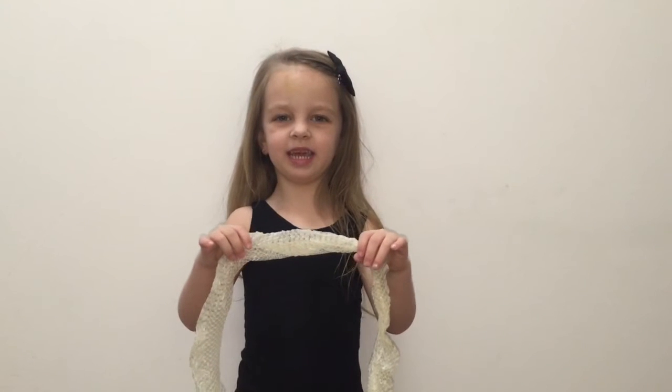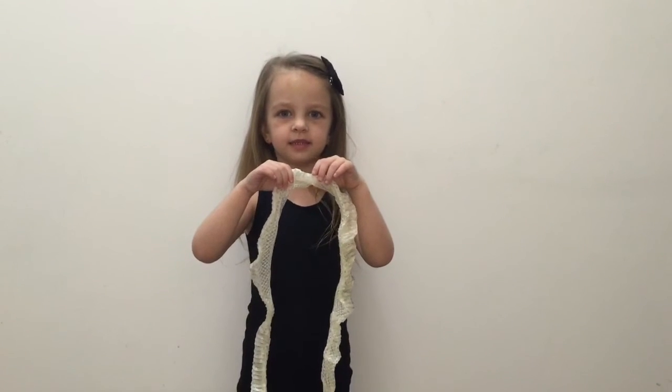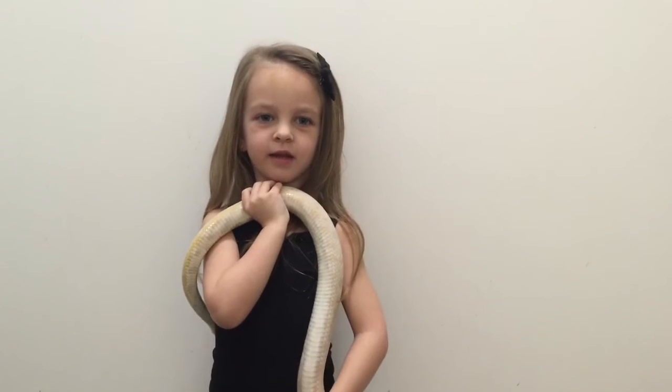Snakes shed their skin. It usually takes a couple of days. Some snakes are venomous. Venomous snakes have fangs like a vampire.